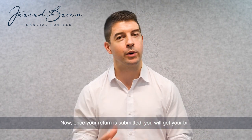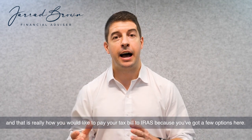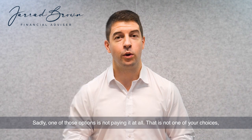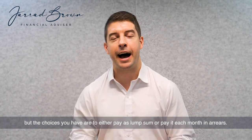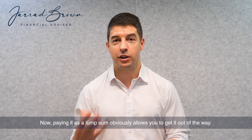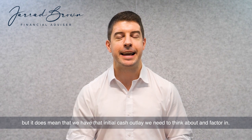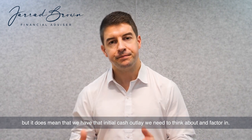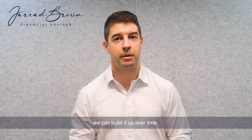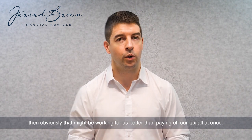Once your return is submitted you will get your bill. Here's where your next key decision comes in — how you would like to pay your tax bill to IRAS — because you've got a few options here. Sadly, one of those options is not paying it at all; that is not one of your choices. But the choices you have are to either pay it as a lump sum or pay it each month in arrears. Paying it as a lump sum obviously allows you to get it out of the way and reduces the monthly cash flow burden, but it does mean that we have that initial cash outlay to factor in. Paying monthly means that we can keep that cash, build it up over time, or if we're looking to invest that cash, it might be working for us better than paying off our tax all at once.